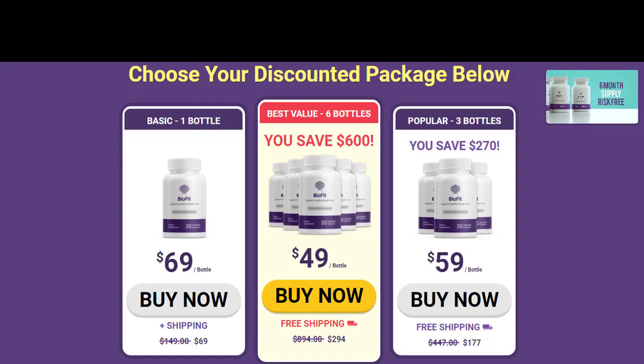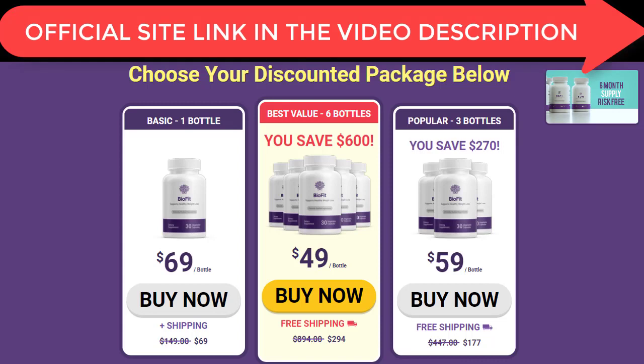In this video I'll be walking you through first a scam that made me lose over $800, so that you can make sure you're staying away from the scam I fell for. After I walk you through the BioFit probiotic scam and how to avoid it, I will then walk you through my personal experience with the weight loss program and my before and after pictures. Let's get the video started.